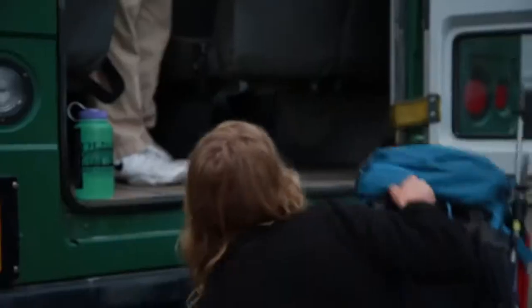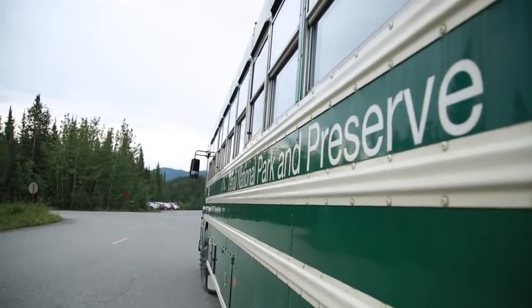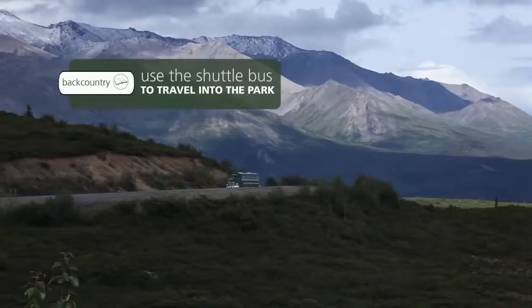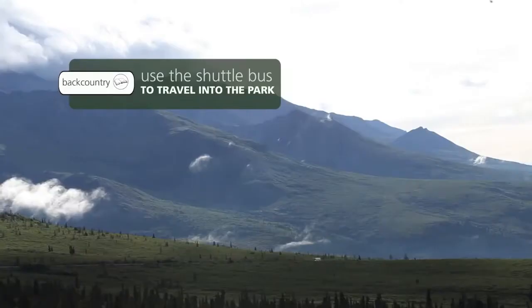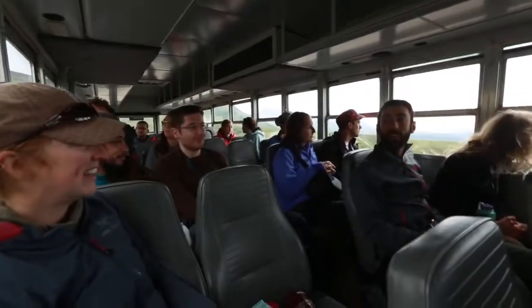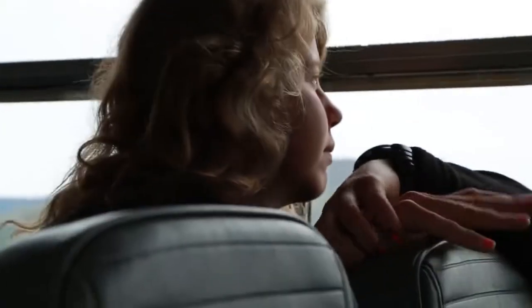Our journey into Denali begins on the shuttle bus. The shuttle is the only way we can travel on the park road — personal vehicles aren't allowed past mile 15. It's a long ride, but it's nice to sit back and enjoy the views.